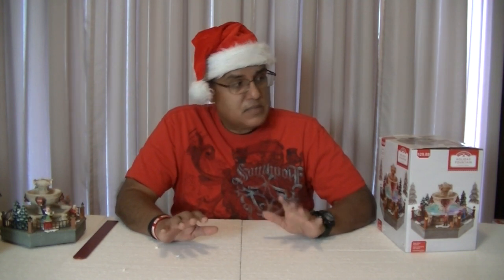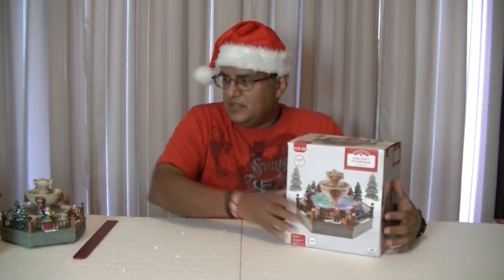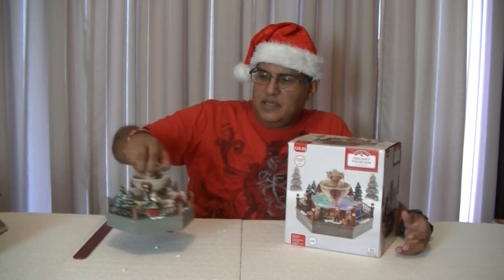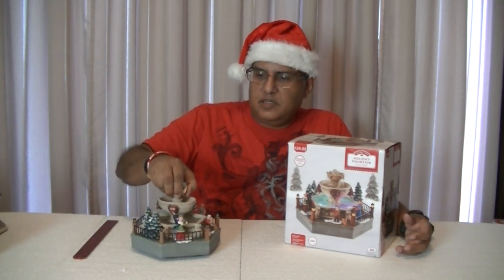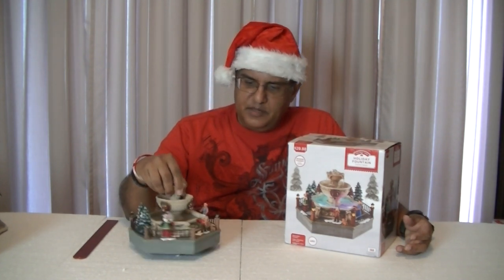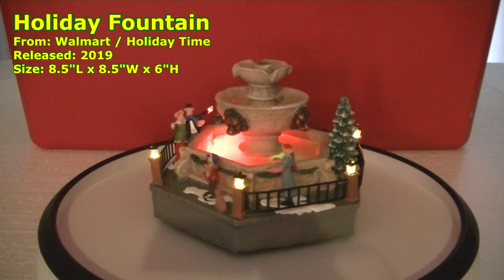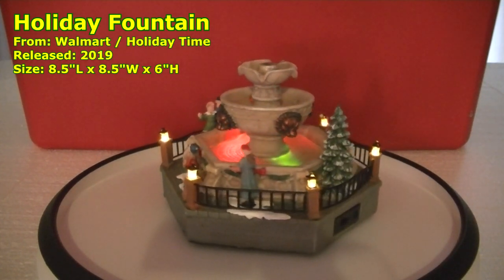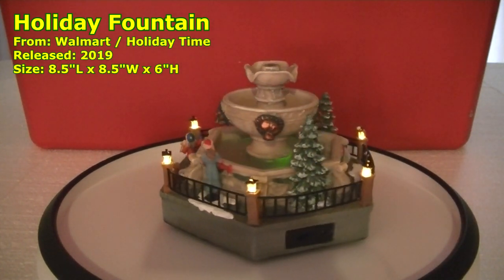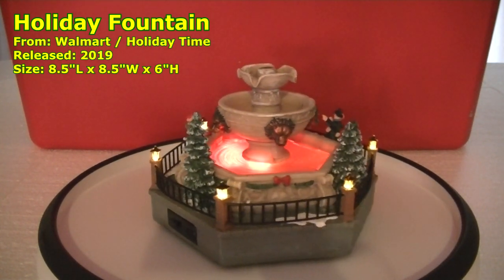All of those houses you've seen so far all came from Walmart, including my next one — a holiday fountain. It's not a house, but it's a really nice piece. The one I had in my village for several years actually stopped working, so I had to get a new one. It's a different style — this one has some lion heads on the fountain. It doesn't have a lamppost, but it does have lanterns which light up.